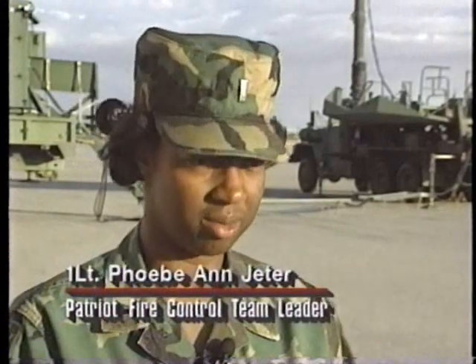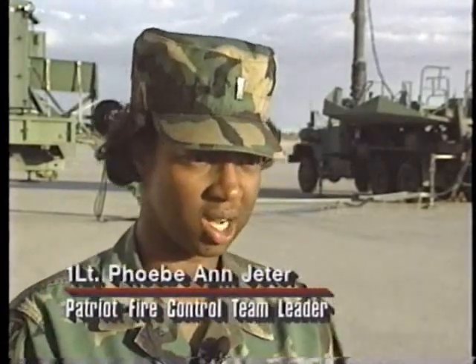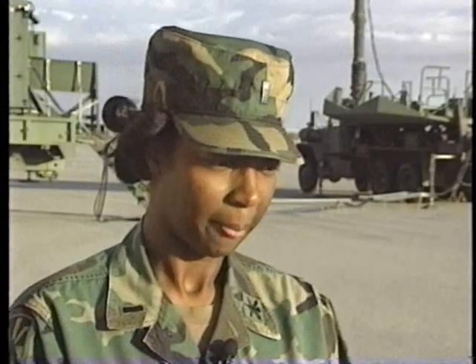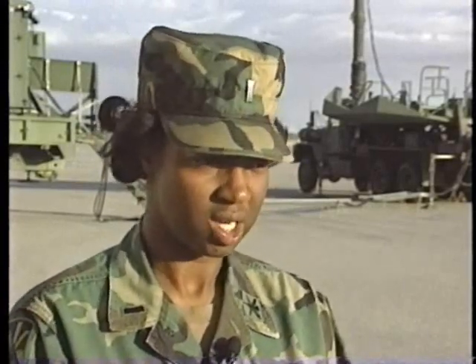Lieutenant Jeter was the first woman to command a Patriot battery to shoot down a Scud. On this particular night, the Scud was in fact coming to Riyadh, the area we were located in. This is the real thing. I had been in the van before when we had got Scud launches or Scud alerts, as they were called. And this particular night, it was coming toward us.